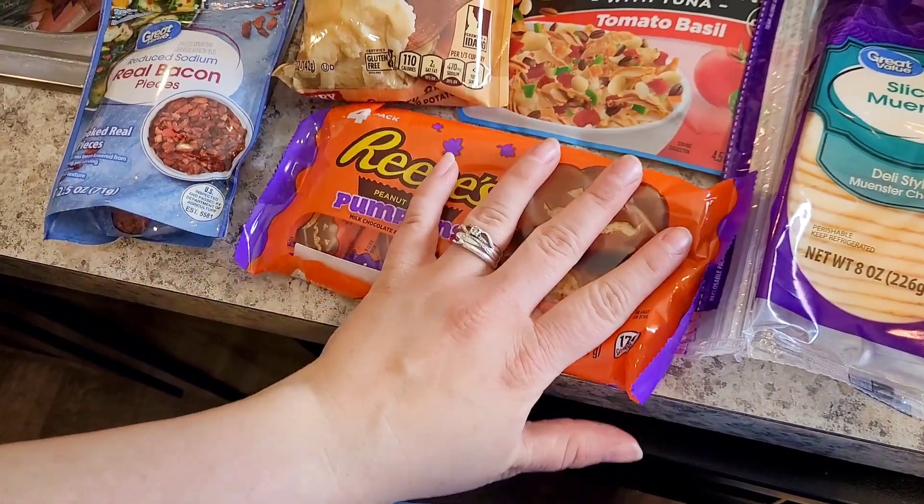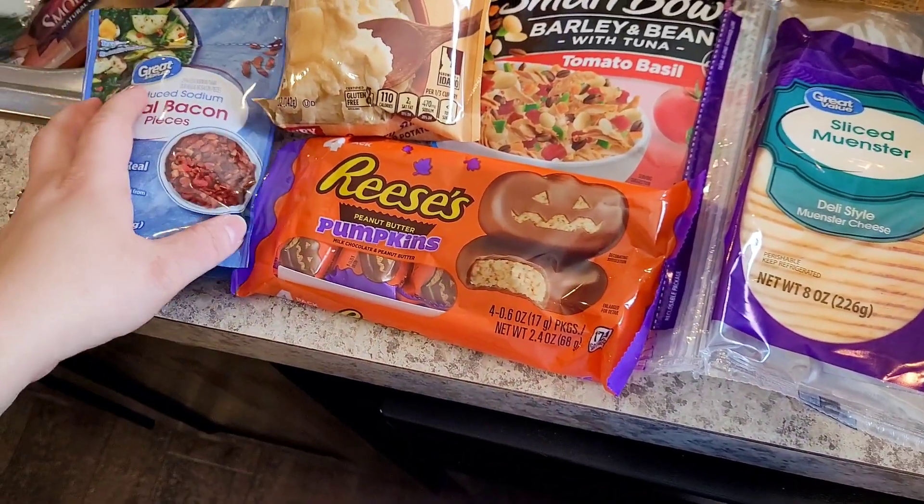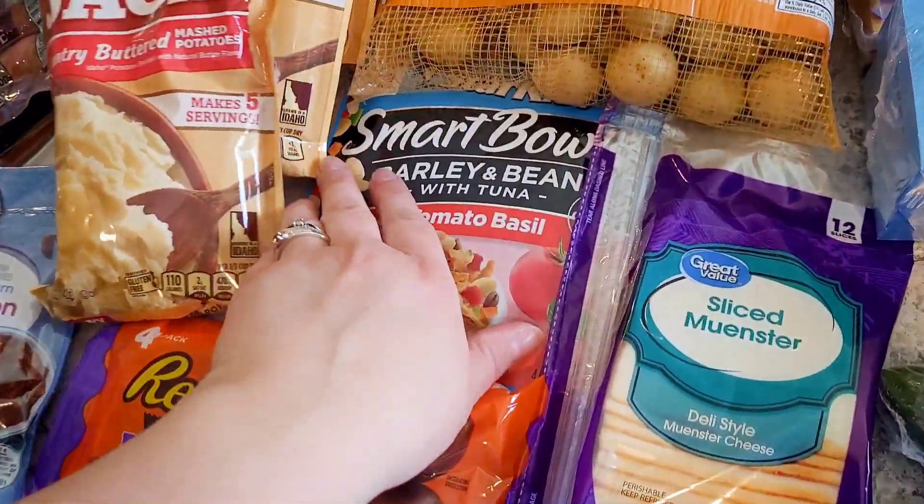I got some more of the reduced sodium bacon bits. They had a little four-pack of these for a dollar. I got them for Michael — he loves these. I hadn't seen them in a four-pack before though, so I thought that was pretty cute.